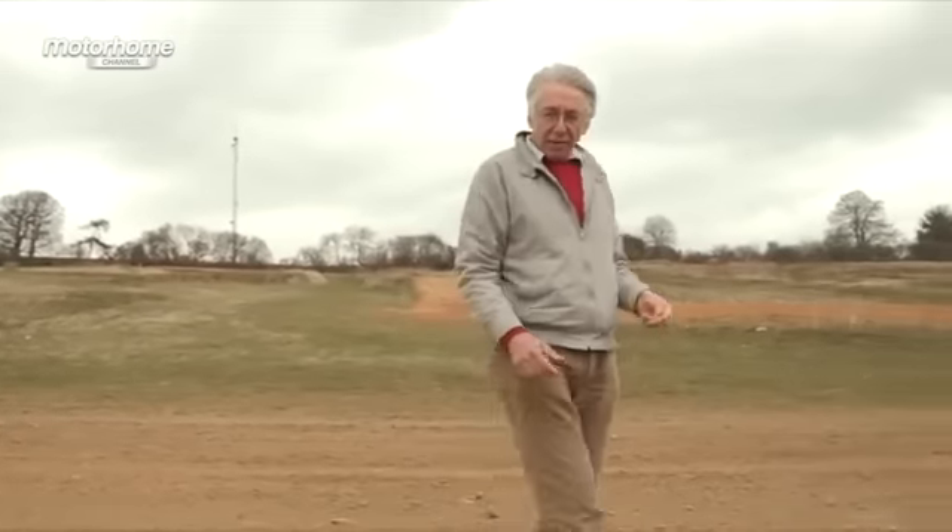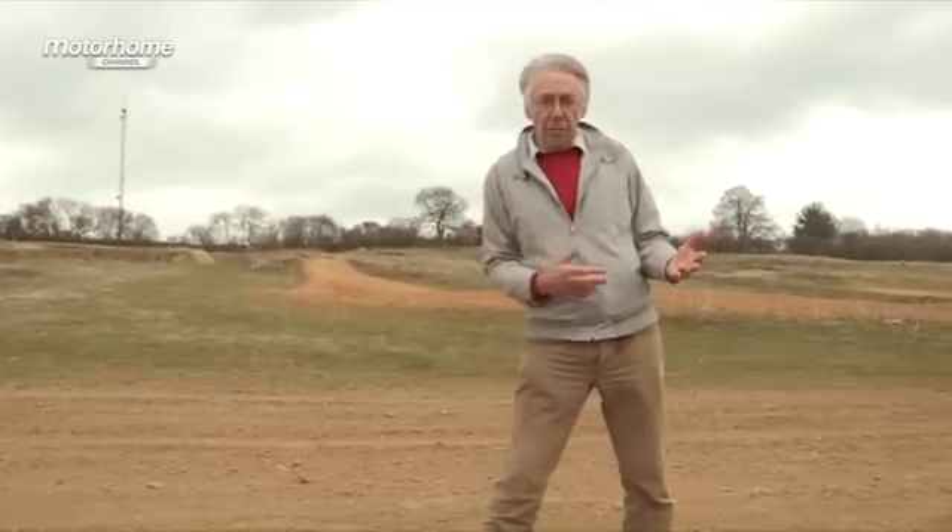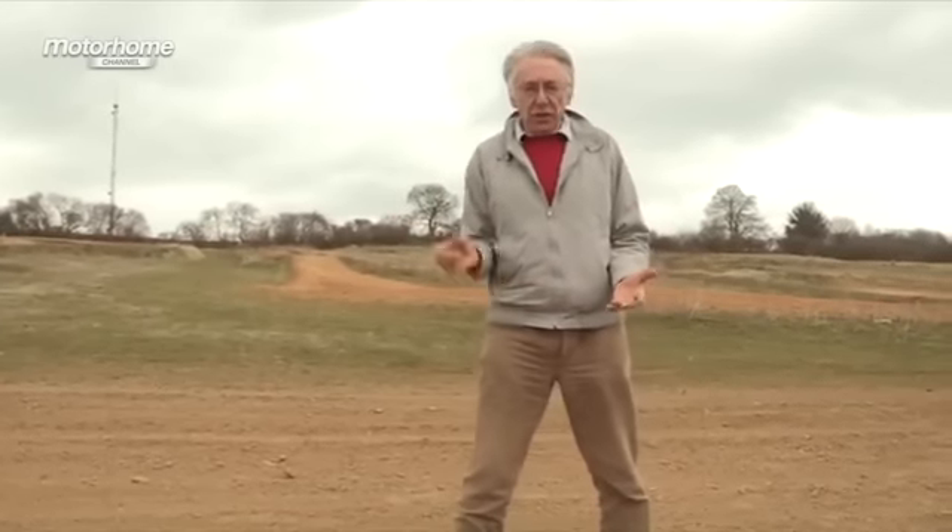No one can accuse me of being a stick in the mud, but I have to admit that last year, what with all that rain, I did on occasion get very close to being stuck in the mud. I've decided that this year, that's not going to happen. I need a motorhome that I can just get into, switch the key on and drive off, no matter what the weather. And I think I've found just the thing.